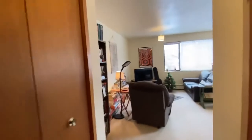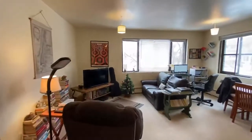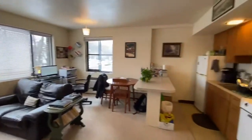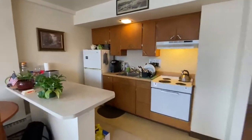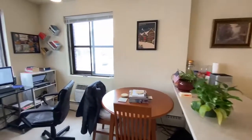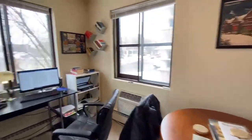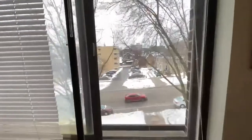It opens up into the living room and kitchen area. You do have an AC unit under the window here, and windows out to Wisconsin Avenue.